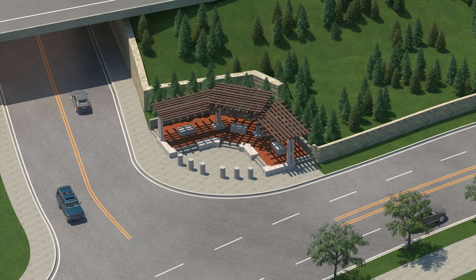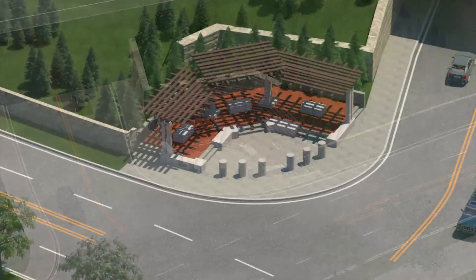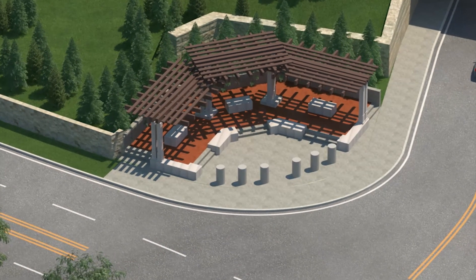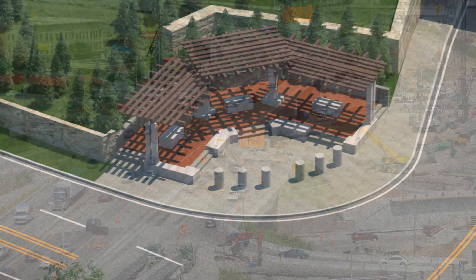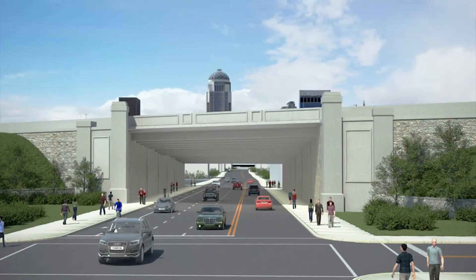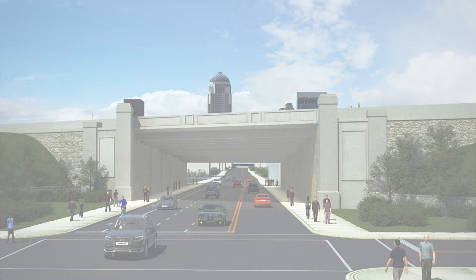It's one of two plazas that will be added. The other is near Slugger Field at Witherspoon and River Road. Both plazas will feature benches and landscaping. Building the Kentucky approach to the new bridge will not only improve safety and traffic flow, it also includes several improvements on the streets of downtown Louisville.